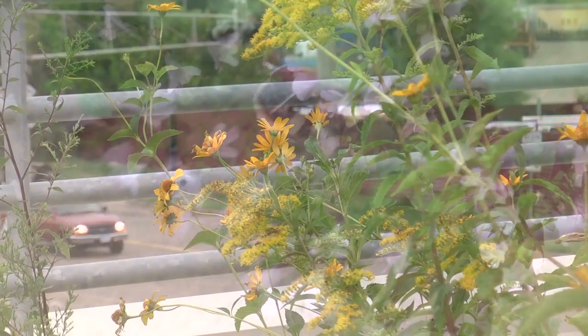I'm St. Paul Fire Marshal Steve Zachard and we're on the green roof at fire department headquarters here in St. Paul, which features native Minnesota vegetation.